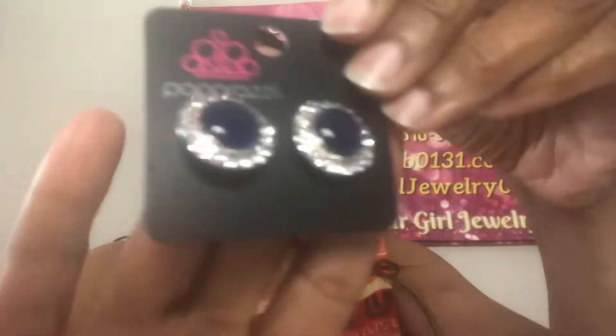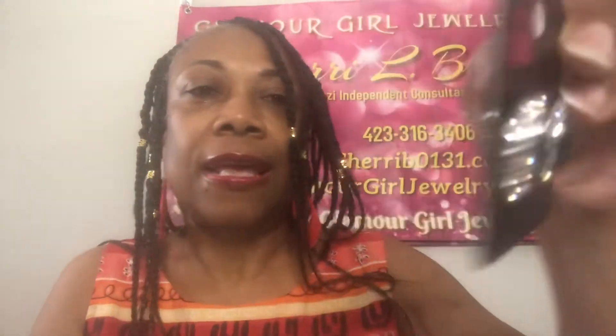Next up we have some dainty earrings. These are on a straight post back for my ladies who like something a little bit more dressy. Maybe you're going out or maybe you're going to church. They have that blue stone, that sapphire, and then they have that bling going around. Here they are, ladies. Very pretty, on the straight post back. Gorgeous up to the ear. So ladies, if you love these earrings, this is going to be number 63 in Glam. 63 in Glam for these gorgeous earrings.